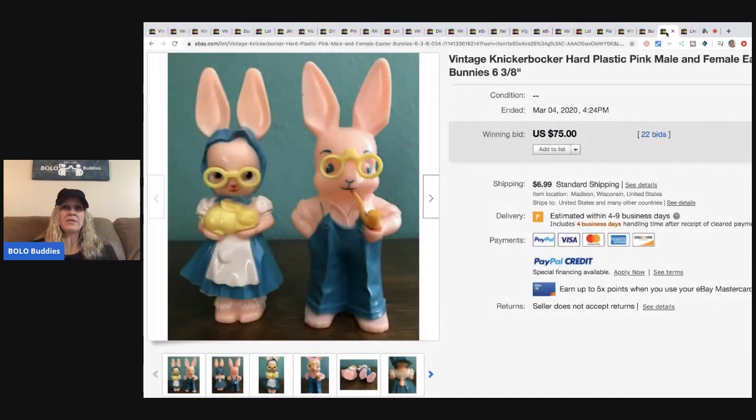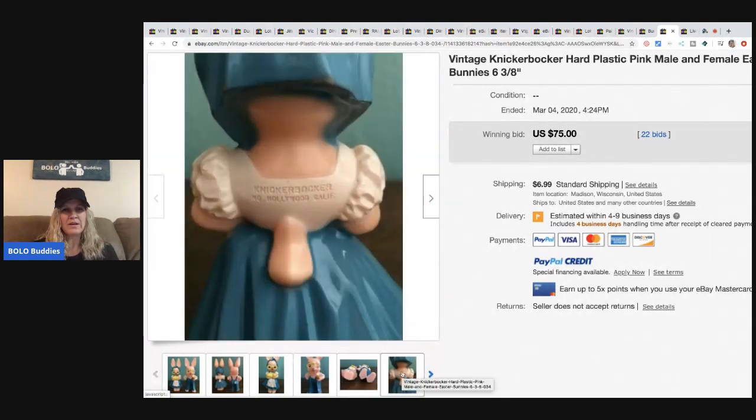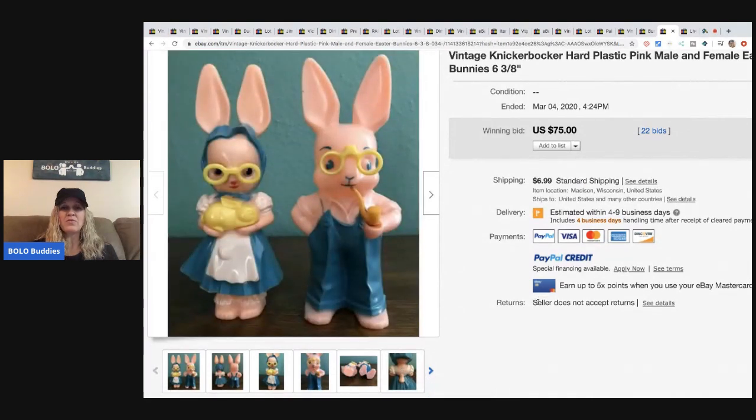The next item is these little Knickerbocker vintage hard plastic male and female Easter bunnies. I'm not sure if they're blow mold — they look like they might be, which would have been a good keyword. Knickerbocker is collectible too. These sold for $75 with 22 bids, and the buyer paid shipping.